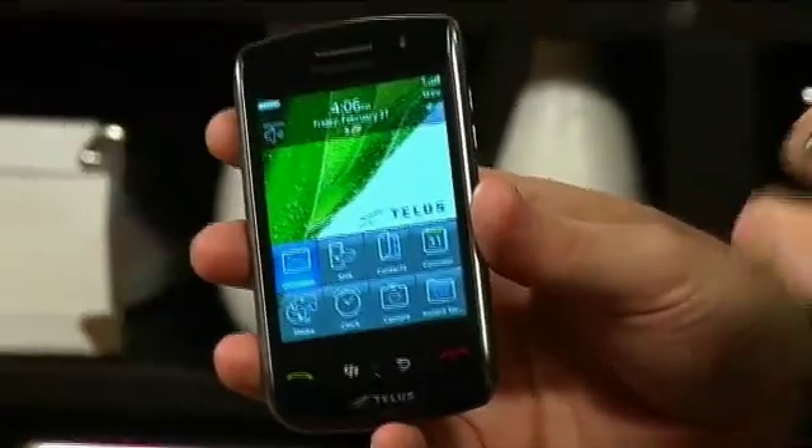There's no doubt that cell phone technology really has advanced over the past couple of years, especially when it comes to screens or touch screens. The folks over at RIM — Research in Motion — the guys that make the BlackBerry, are no stranger to that. They've come out with their BlackBerry Storm, which is a full touch screen BlackBerry device.